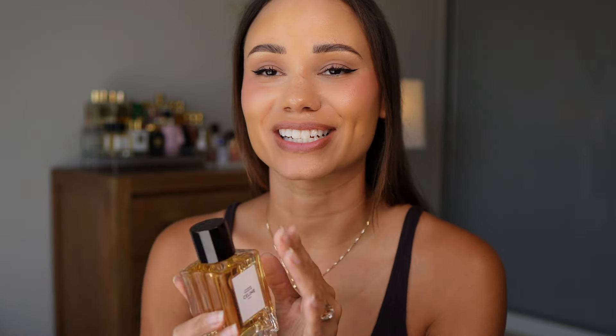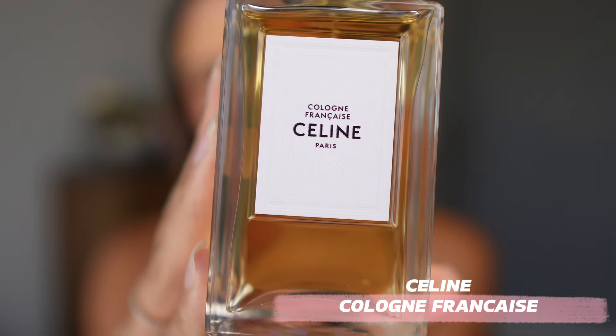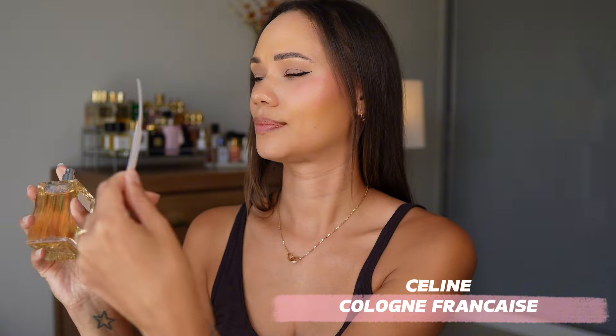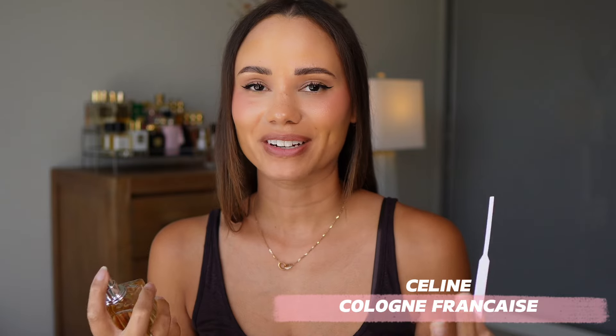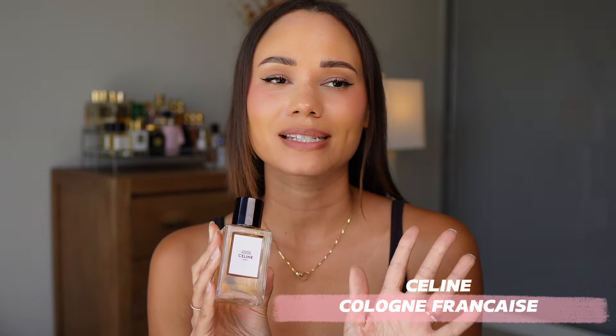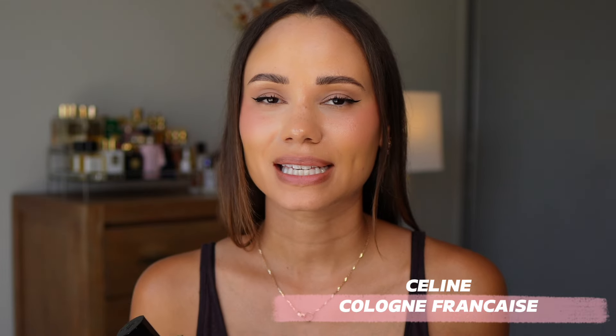So this is the perfume that I purchased — Cologne Française. This is a woody floral musky fragrance and it has the most beautiful note of fig. Probably one of the best fig fragrances that I have tried. It's beautiful. I'm going to spray this on myself because I'm going to wear it today. This is one of those perfumes that fits a very clean aesthetic — it's a very, very fresh, clean, musky scent.